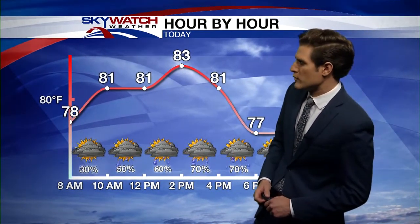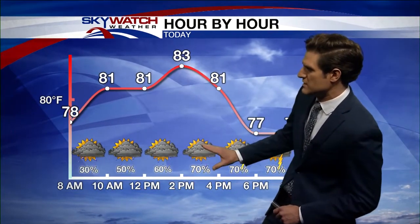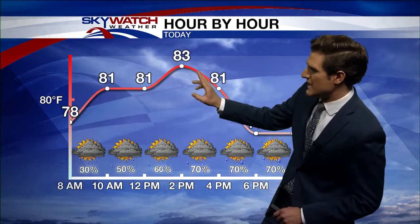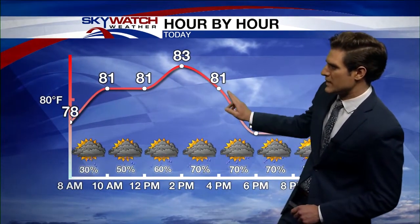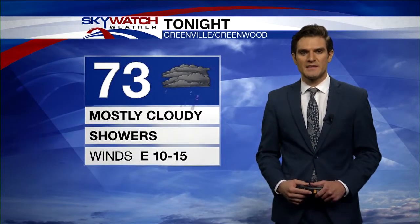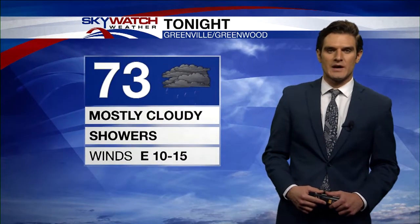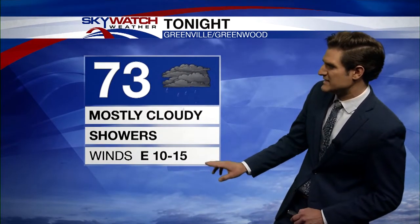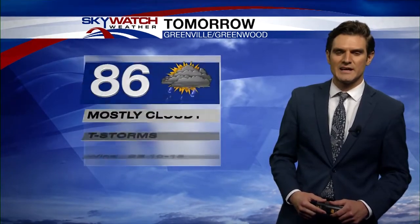Temperatures for the rest of the day will be held a little bit lower than normal thanks to the additional cloud cover and the rain. We're going to be around 81 at noon, 83 for the high today at two o'clock, back down to 81 by four o'clock. Then later on tonight, heavy rain showers are definitely still a possibility. 73 for your low tonight, mostly cloudy, with winds remaining out of the east at 10 to 15 miles an hour.